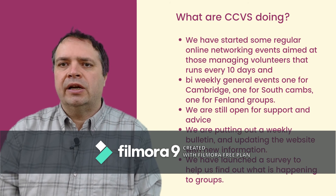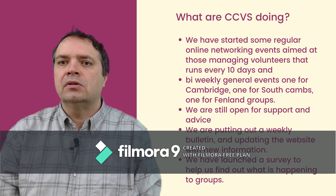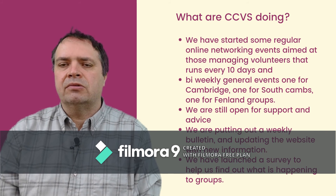We have also started running a number of online networking meetings. We are running one for those people who are managing volunteers, which runs about every ten days or so. We have just started to run more general events for groups in Fenland, groups in South Cambridgeshire and groups in Cambridge City, and these will run about every two weeks. If you need to find out about any of our events then do look on our website and also sign up for our bulletin, which is going out about every week or so at the moment.